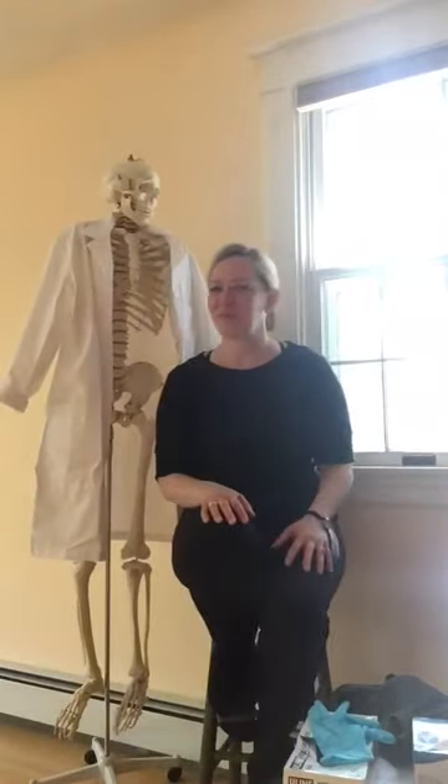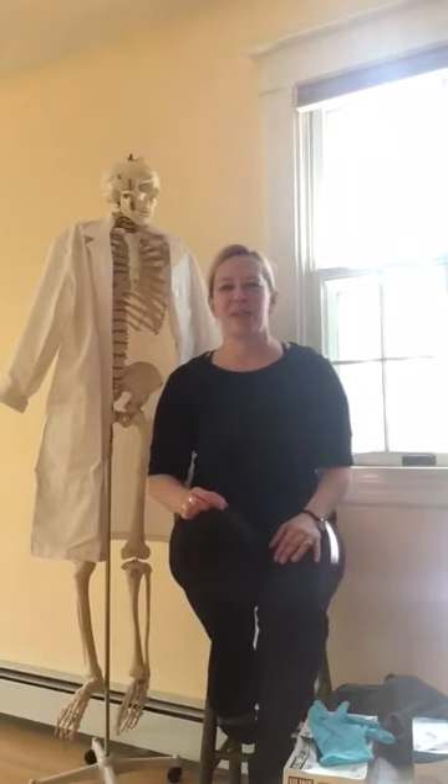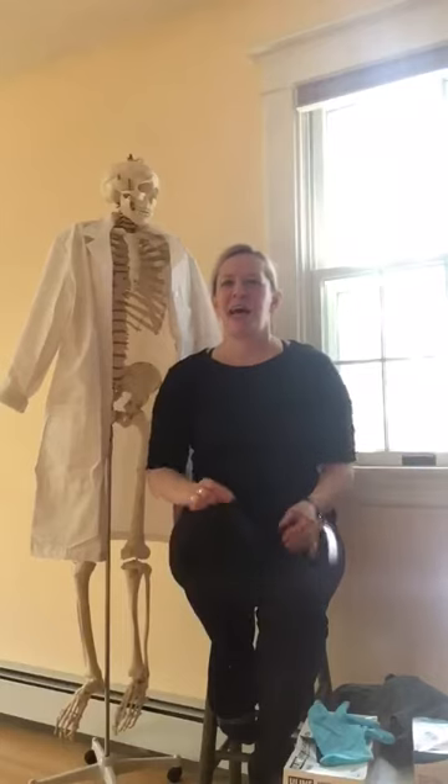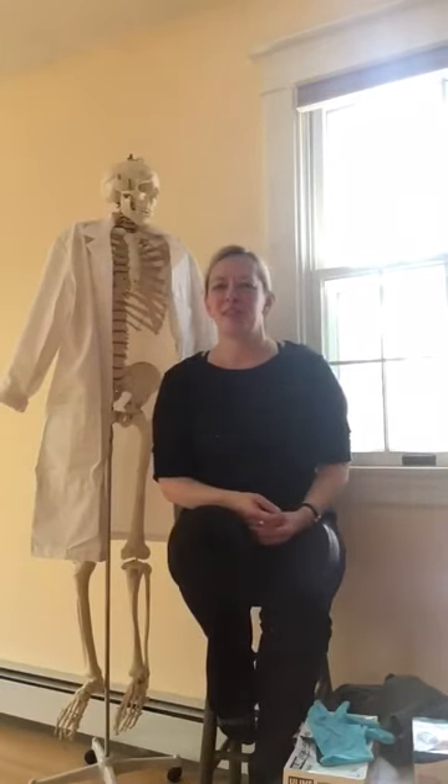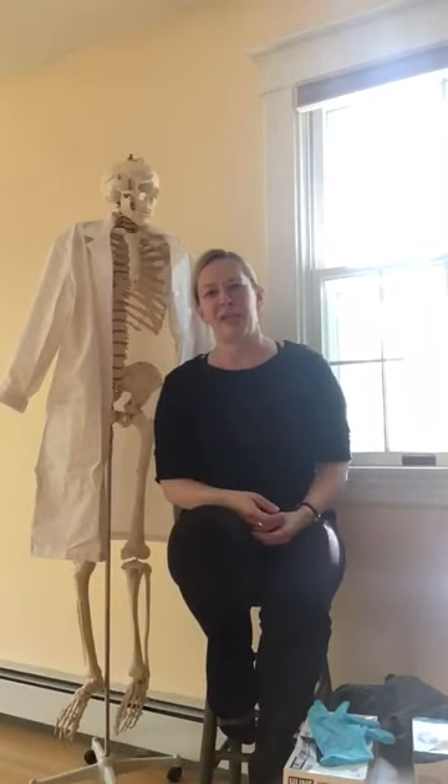Hi, I'm Lori Nemitz. I'm really pleased to be talking to you about what to expect when you come into Anatomy Trains Dissection Lab. I am one of our faculty members, certified teachers since 2013, and also one of our Anatomy Trains Lab Dissection Assistants.